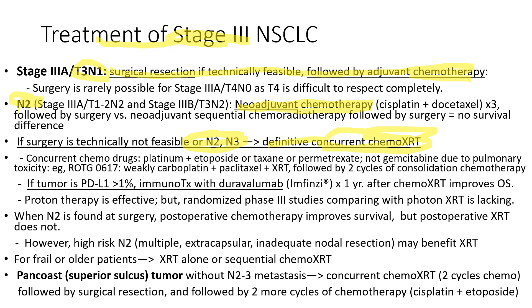If the tumor has PD-L1 expression over 1%, immunotherapy with durvalumab for one year improved the overall survival. Proton therapy is also effective. When N2 is found at surgery, postoperative chemotherapy improves survival, but not irradiation therapy.